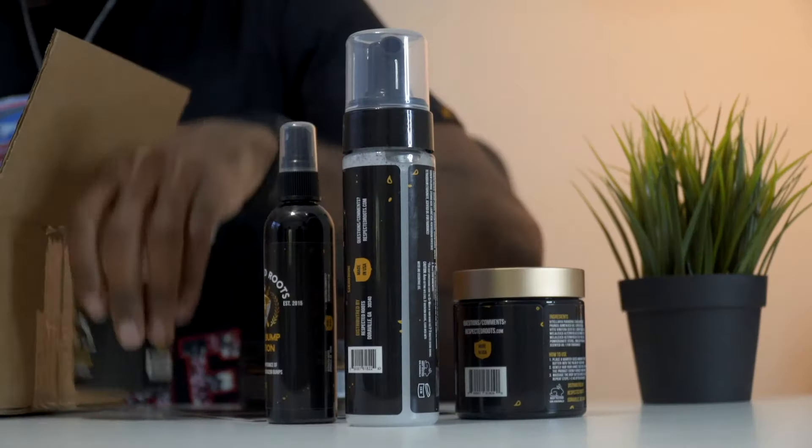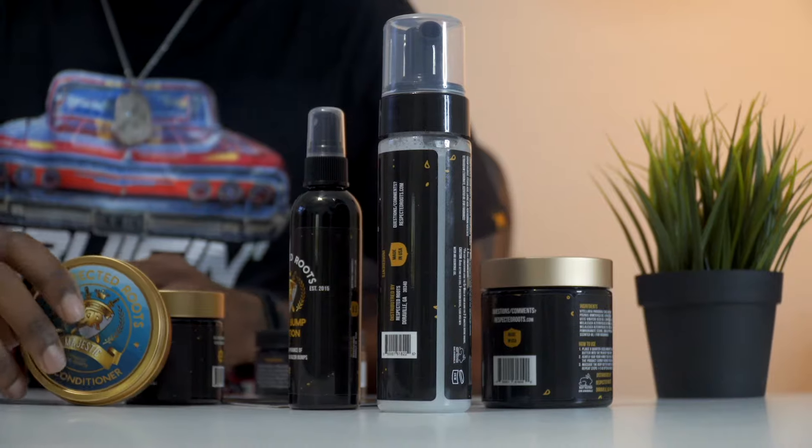We have hair moisturizer. You definitely have to have a nice hair moisturizer for your hair — very important. We also have beard conditioner right here. This is the Majestic scent, one of the lovely scents that they have.